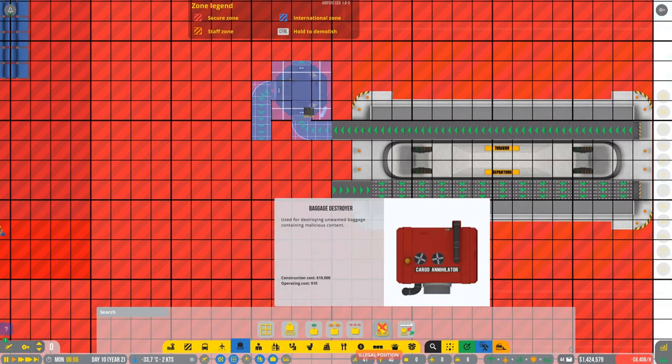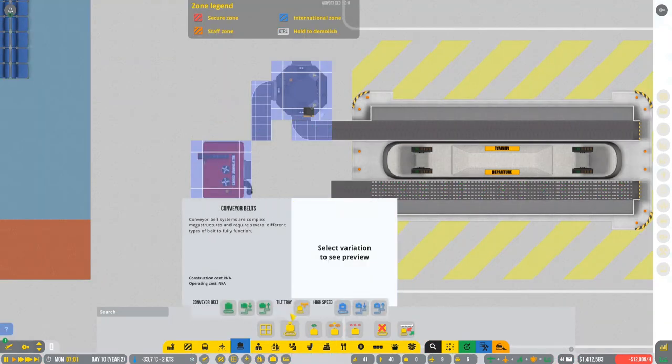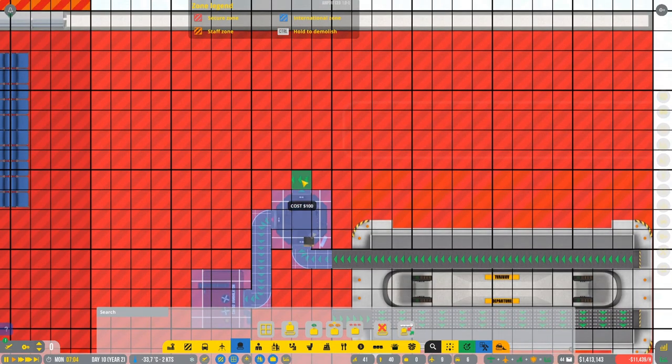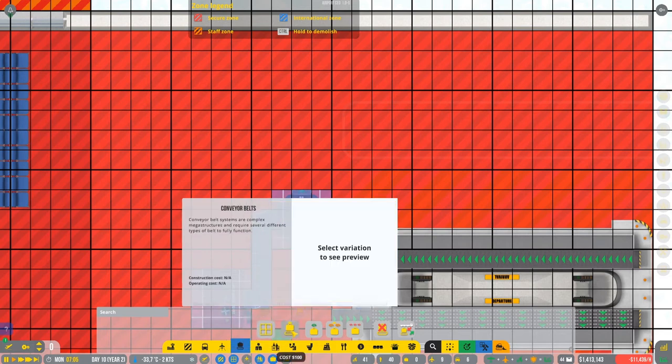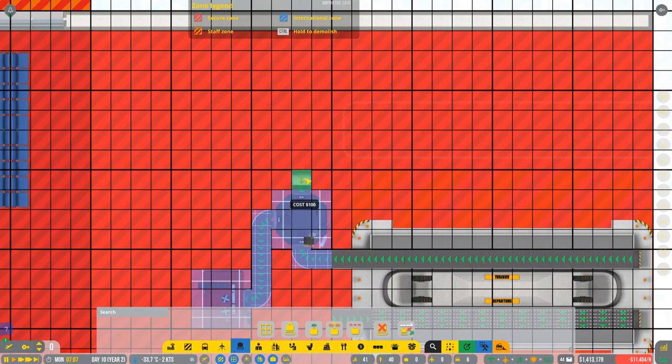We're gonna make a baggage destroyer. Let's connect it right in here - if everything is okay it's just gonna go down. It's gonna go down in here, going to the bottom floor.